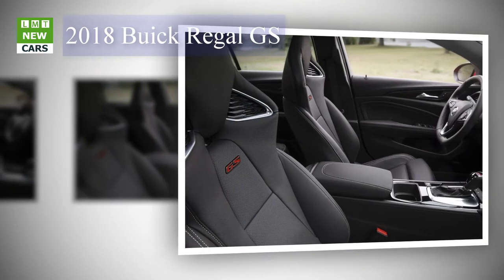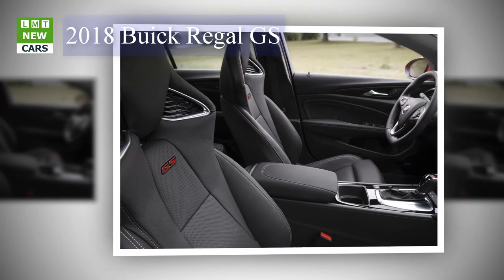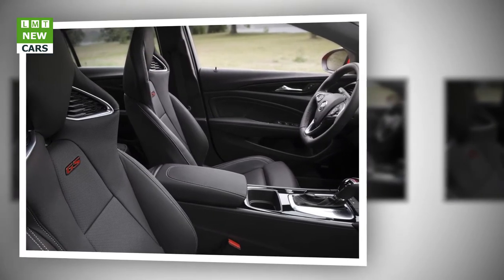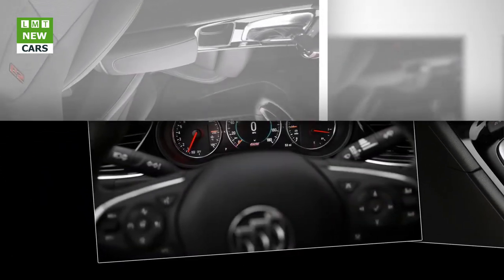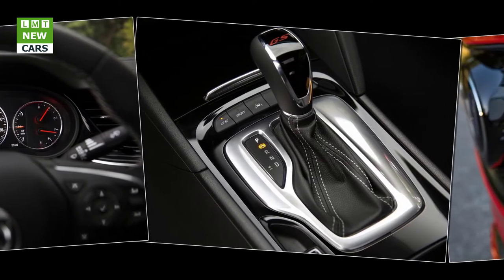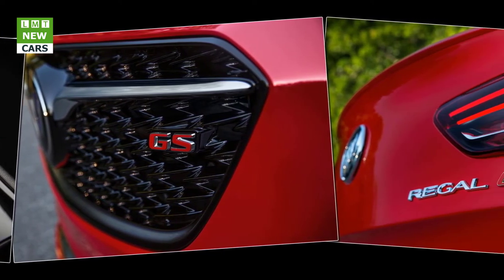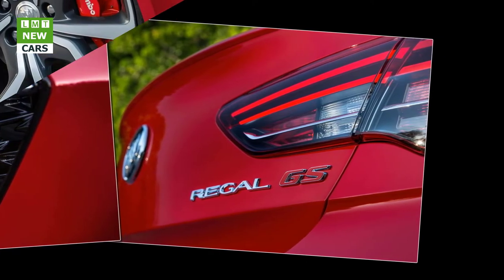For 2018, Buick drops the Regal sedan for two new body types: the Regal Sportback hatchback styled to look like a coupe, and the Regal Tourex wagon. The new Regal is based on the Opel Insignia and will be imported from Rüsselsheim, Germany, with the decision to stop making Regals in Oshawa, Canada. Like the regular Regal Sportback that starts at $25,915, the GS has GM's new 9-speed automatic transmission, and there is no manual transmission offered.